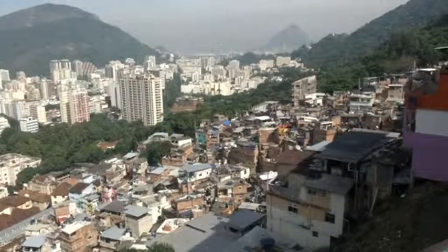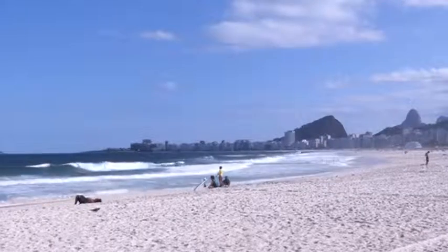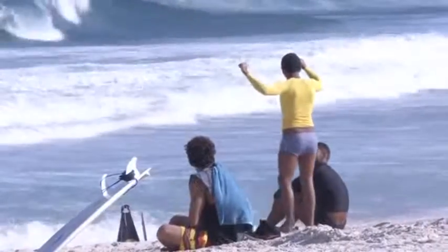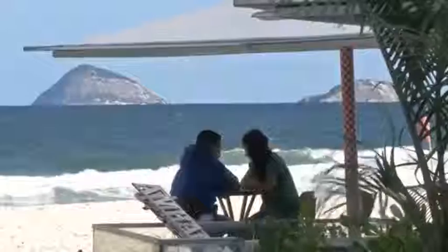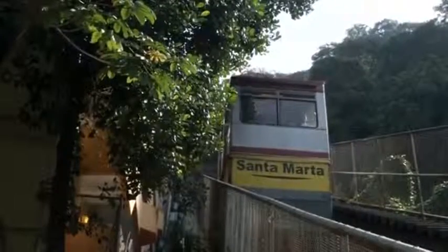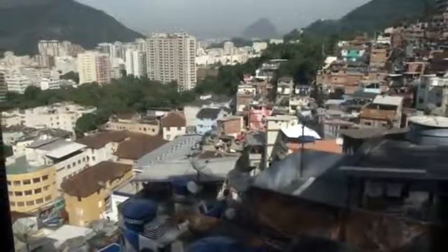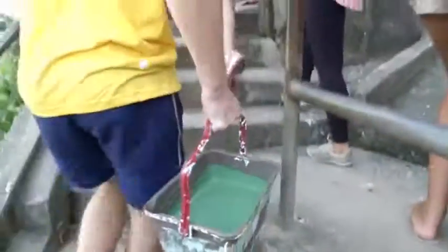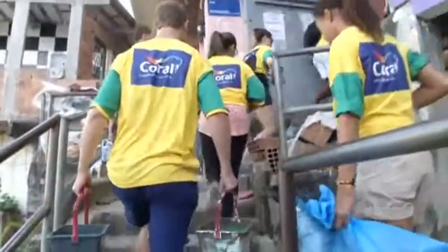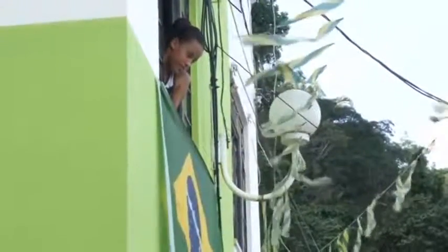Preparations for the 2014 FIFA World Cup are in full swing in Rio de Janeiro. But it's not just the famous beaches of Ipanema and Copacabana that are getting spruced up for the competition. On Saturday, Rio's hillside slums, known as favelas, got a little makeover of their own. Volunteers joined residents to paint around the area of Santa Marta, in a project sponsored by the paint company Coral.